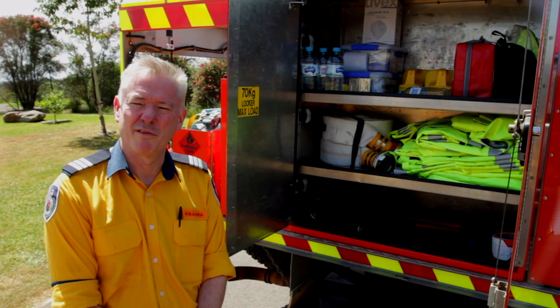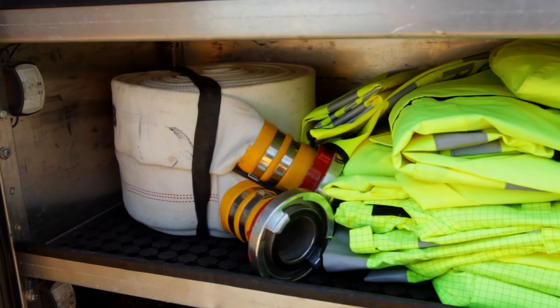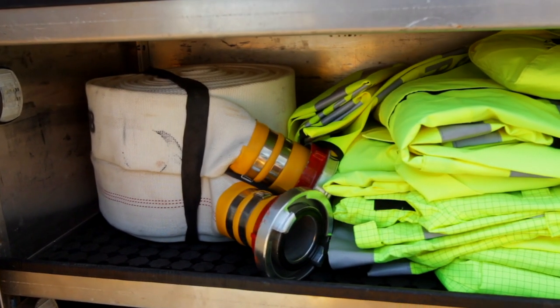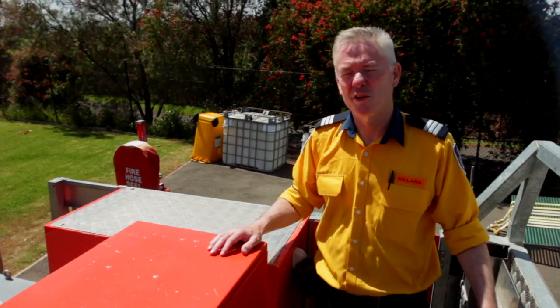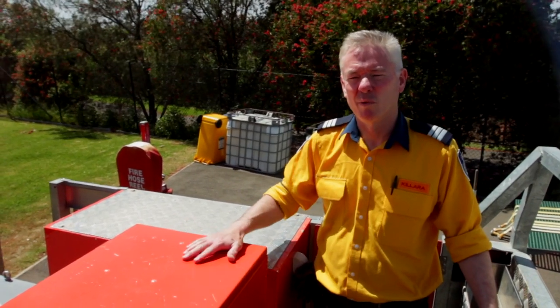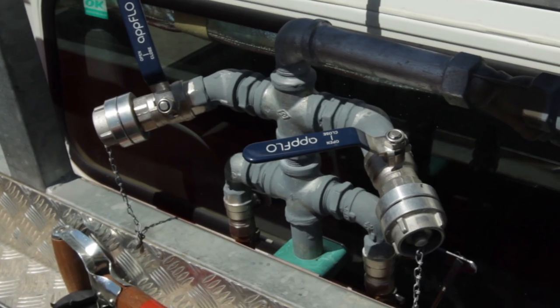The only locker on the driver side of the vehicle has the first aid equipment, food for the crew, raincoats, and it's also got the only length of 65 that the truck has. And on the top of Kalara 7, we've got a box for our chainsaw equipment, some larger tools and 225 outlets.